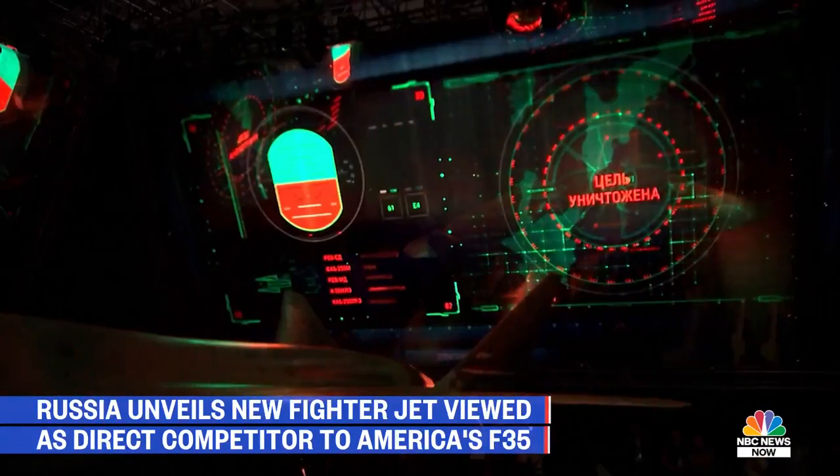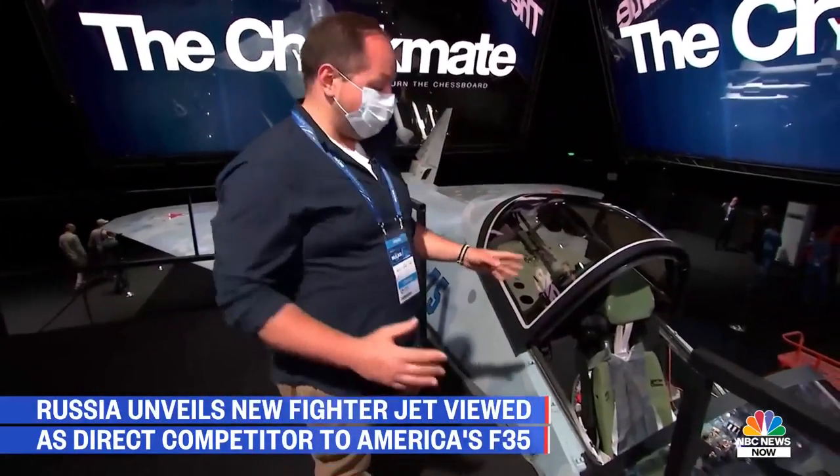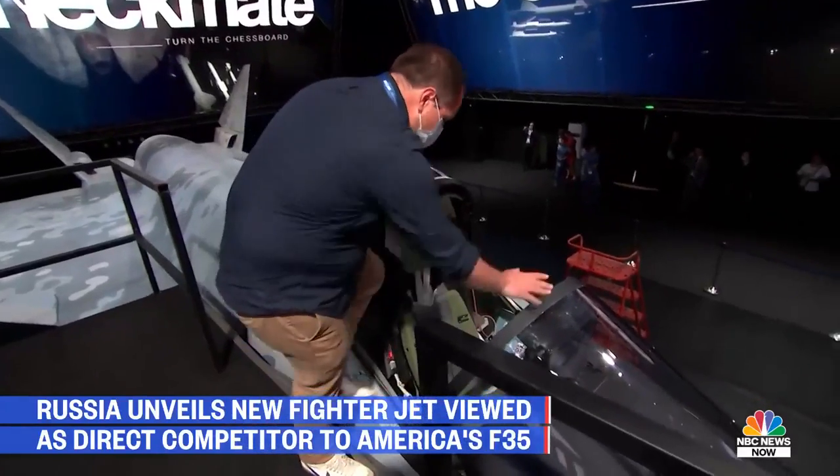I've actually been invited for an exclusive closer look at the cockpit of this new Russian stealth fighter. No one else has seen it, at least from the Western press. We're not allowed to actually show you the cockpit, but I'm going to go inside to tell you a little bit about what I see.